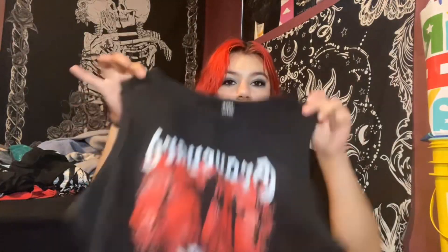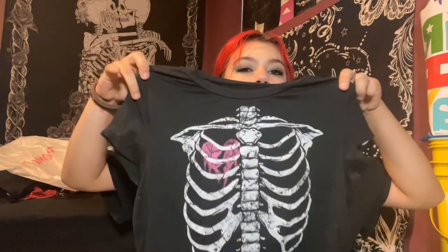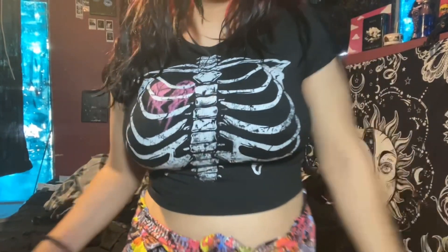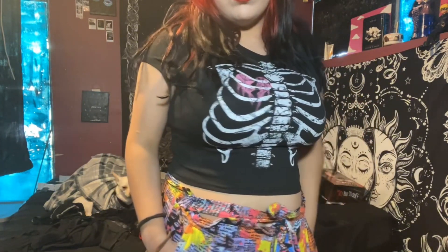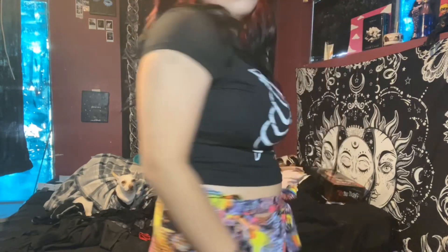I have this shirt that just says 'Graveyard Shift' - it's a simple muscle cropped t-shirt, which I am starting to love. I'm starting to get shirts like these because I think they look really good and they suit me very well. Then I got this cropped shirt with a rib cage and a broken heart in the middle, which I thought was really cute. I got these from Romwe.